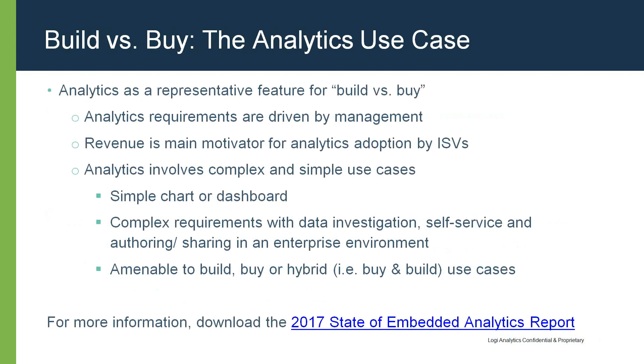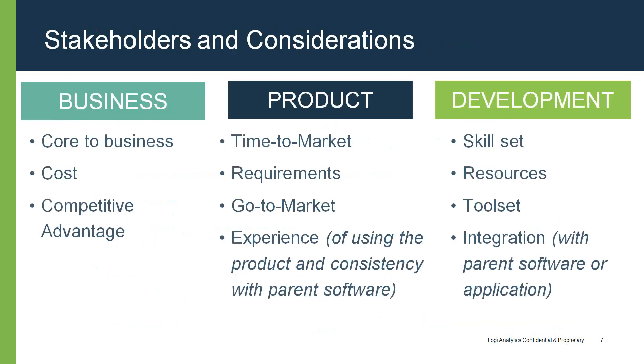If you're interested in knowing more about how companies embed analytics in their software products, I recommend downloading the 2017 State of Embedded Analytics Report. This survey provides a lot of interesting information and statistics on how companies incorporate analytics for users to consume.